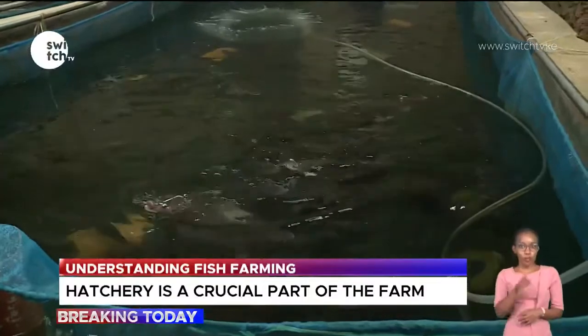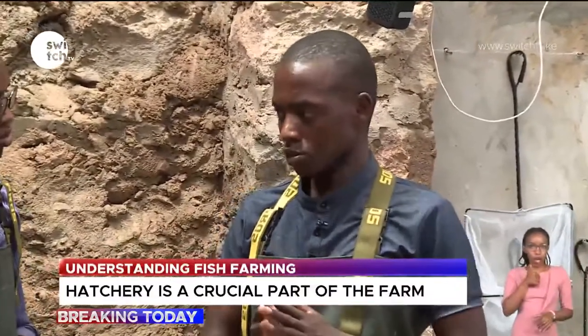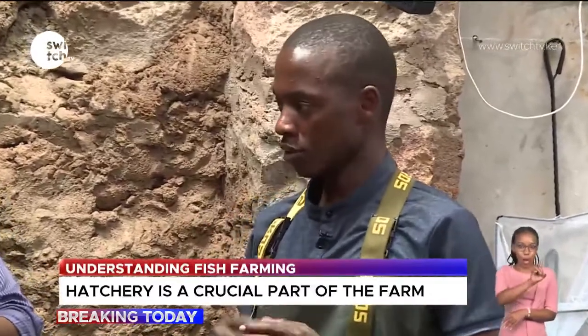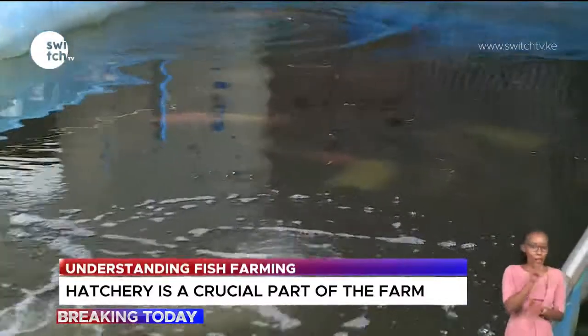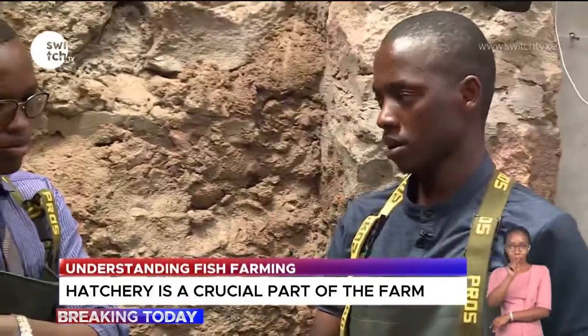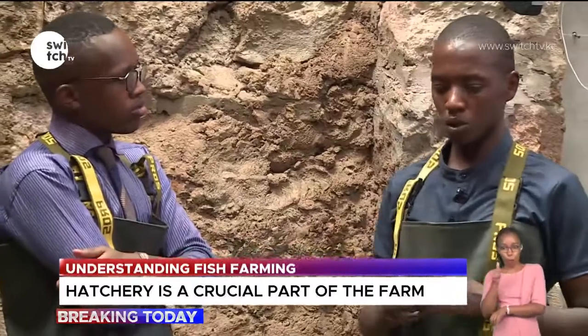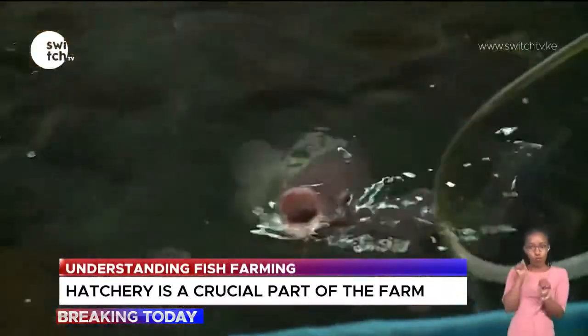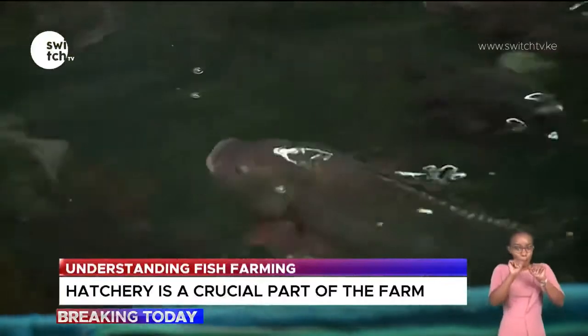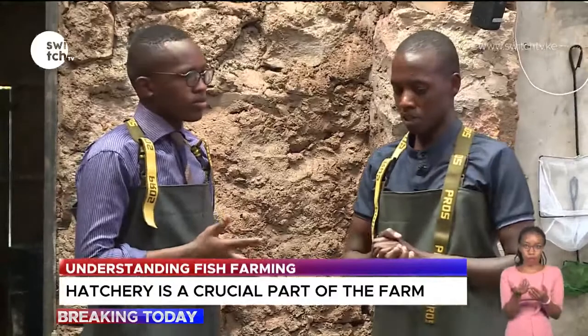The hatchery is basically where eggs are laid, fertilized, and hatched. These are the parent tanks, where a very careful selection has been made to select the best parents. They are put in a ratio of one to three — for every one male, you have three females. Tilapia can reproduce in a man-made system, but catfish cannot. So as a fish farmer, you need to know the species you are keeping and whether you can readily obtain young ones from them.